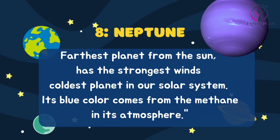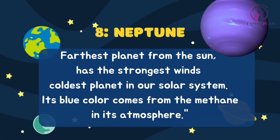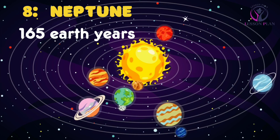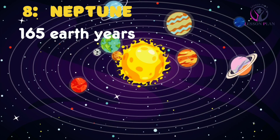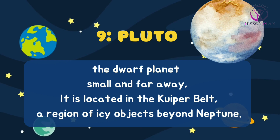Neptune, the farthest planet from the sun, has the strongest winds and is the coldest planet in our solar system. Its blue color comes from the methane in its atmosphere. Neptune takes approximately 165 earth years to complete one orbit around the sun.